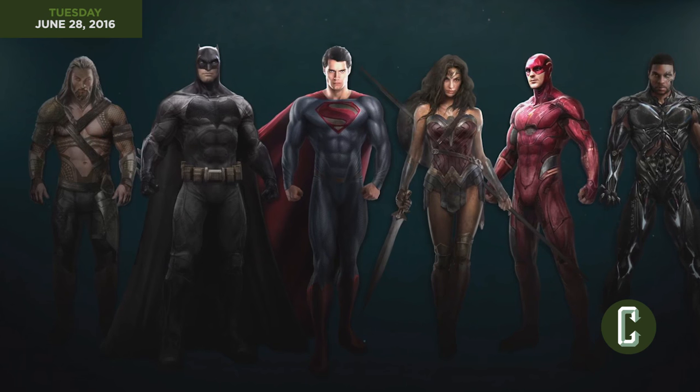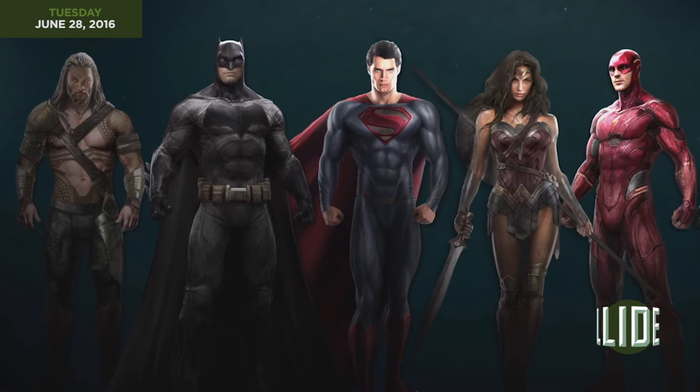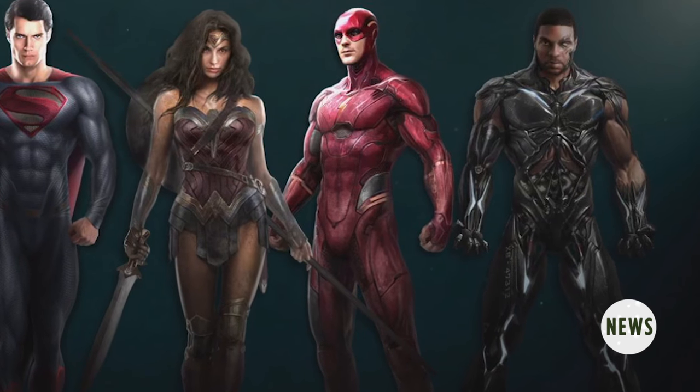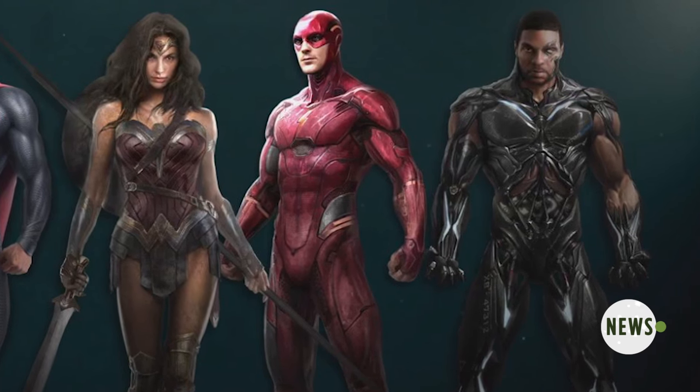Ben Affleck's Batman, Henry Cavill's Superman, Gal Gadot's Wonder Woman, and Jason Momoa's Aquaman are all present and accounted for, but the two to know are the ones we've yet to see in full costume — that is, until now: Ezra Miller as The Flash and Ray Fisher as Cyborg.